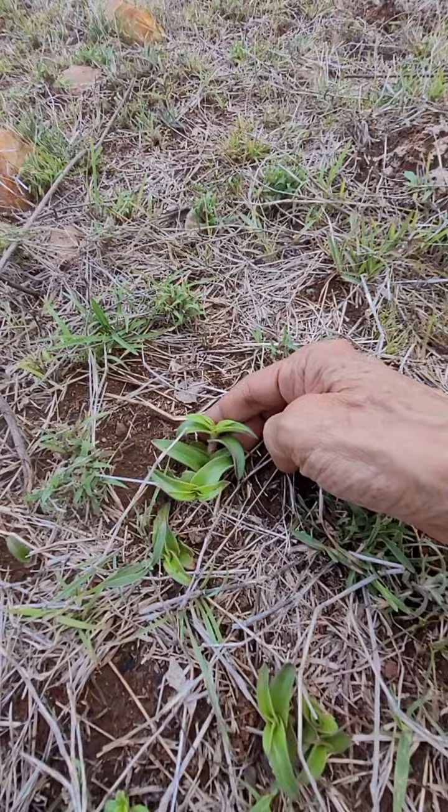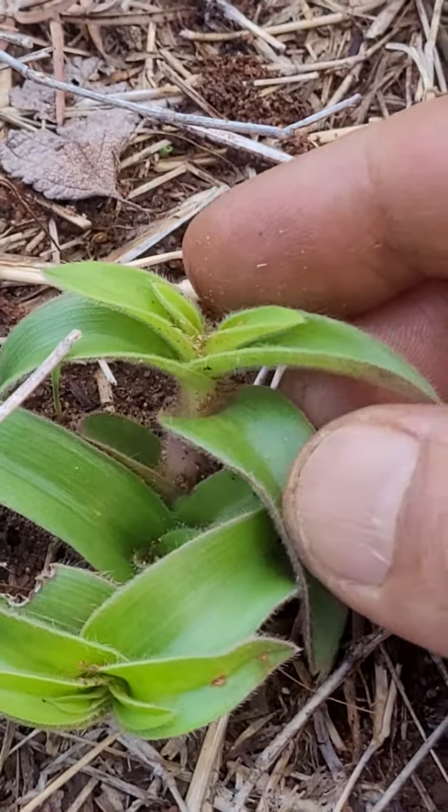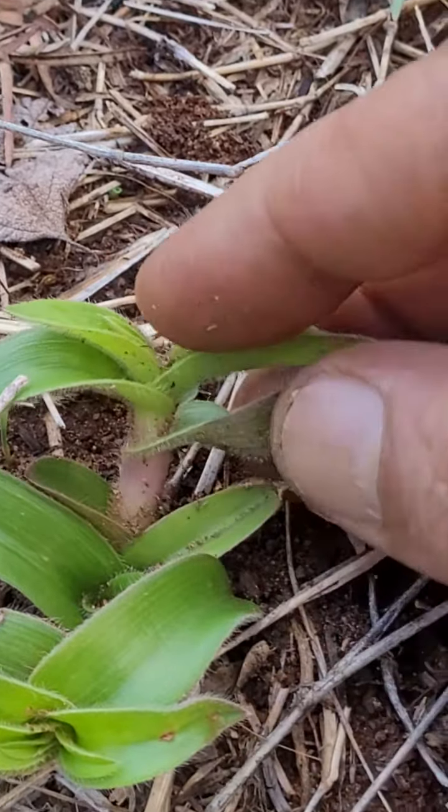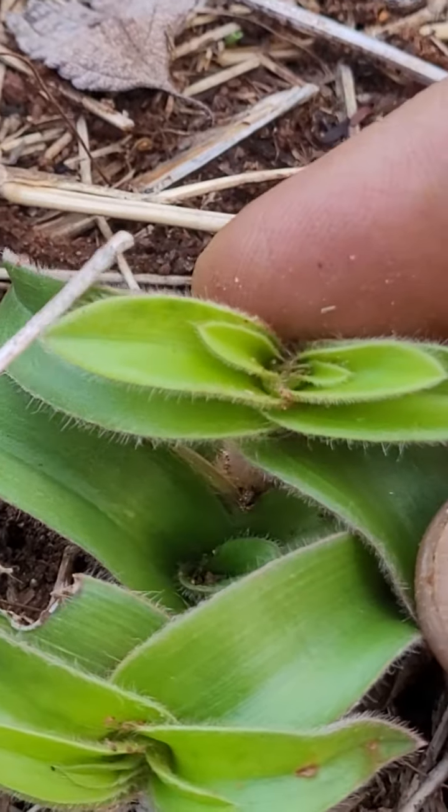Very thick stems are there and hairy also — pubescent, that is. But flowering hasn't happened yet.